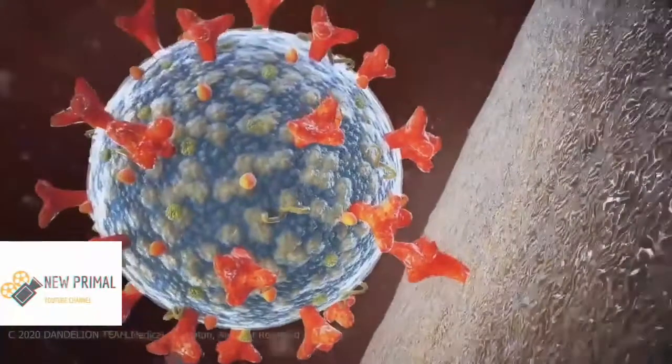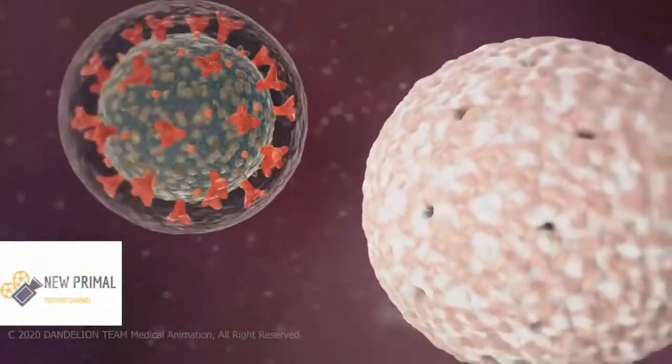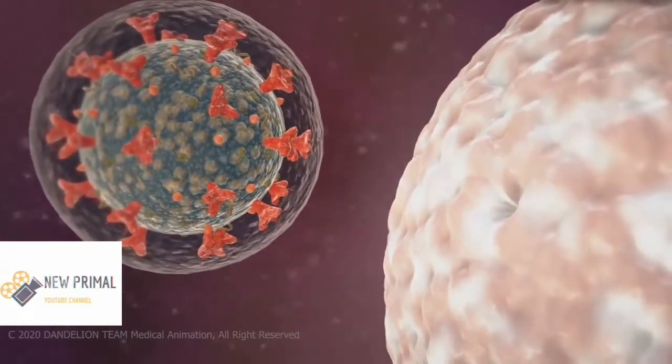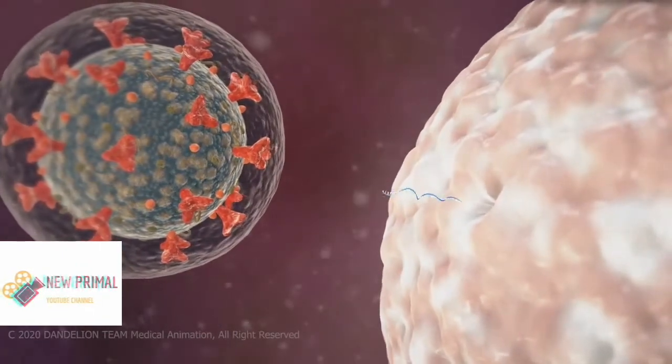This action allows the virus to get inside your cells to the nucleus that houses all your genetic materials. A typical virus would travel inside the nucleus, but the coronavirus doesn't need to enter the nucleus of the host cell.